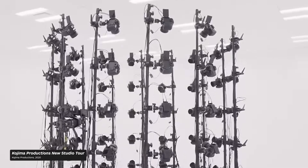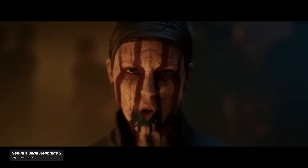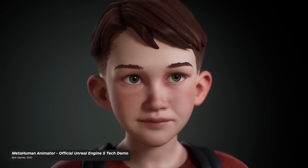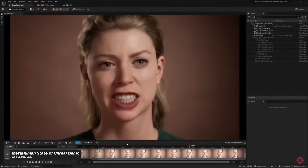Before we get into the hows of facial capture and its evolution over the past two decades, let's quickly discuss why this technology is so important for a game's immersion. In 1967, Dr. Paul Eichmann coined the term micro-expressions, which are the small and involuntary expressions we make with our faces when communicating. Whether it's one of the louder emotions such as anger, fear, and joy, or one of the more nuanced feelings like disapproval and boredom, our faces tell a story that we may not realize when speaking.